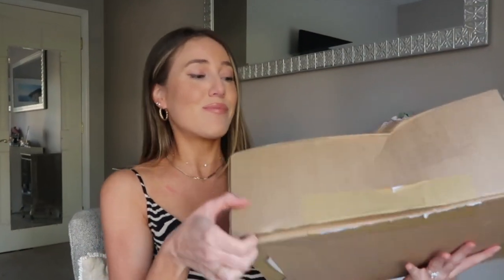Hi everyone, welcome back to my channel! In today's video I'm going to be doing a huge Zara spring haul and I'm so excited because I love Zara — they have the cutest spring pieces. I picked up so much stuff that I really want to share with you guys, so if you want to see what I picked up, please keep watching.